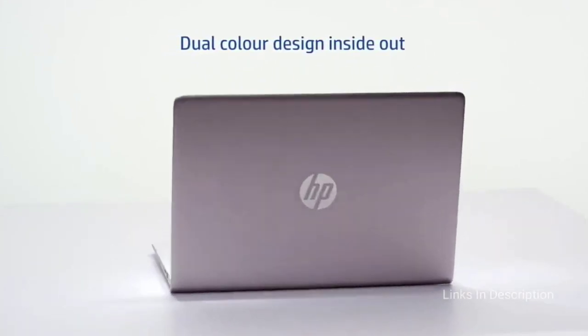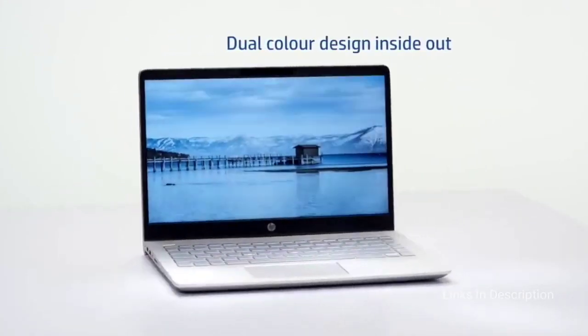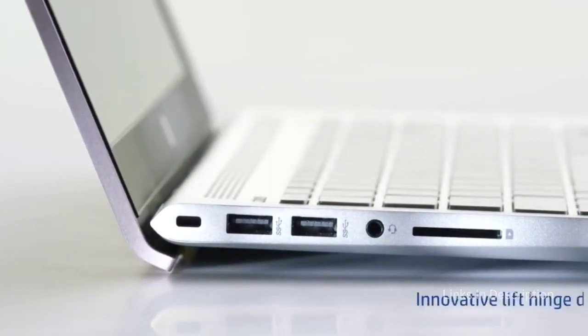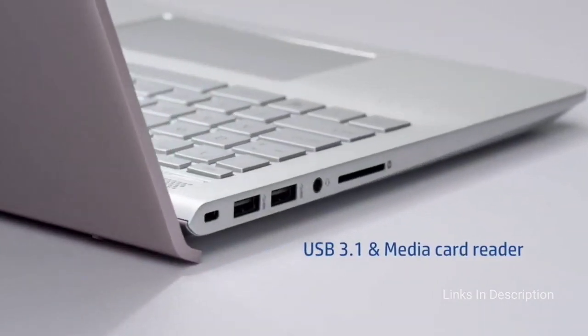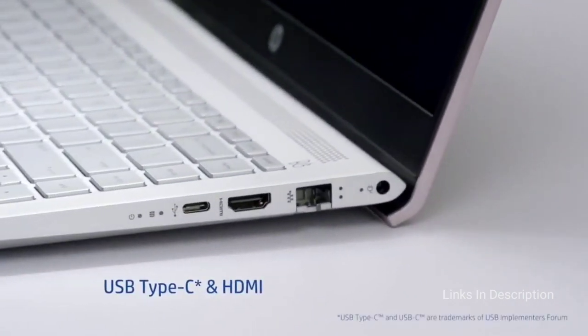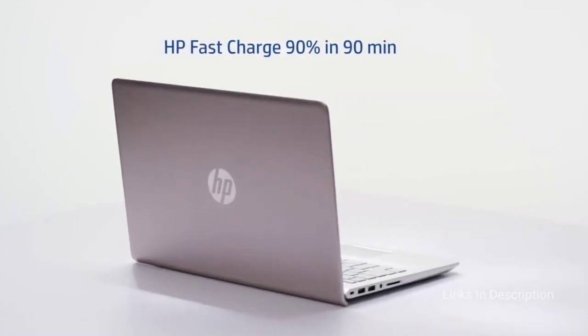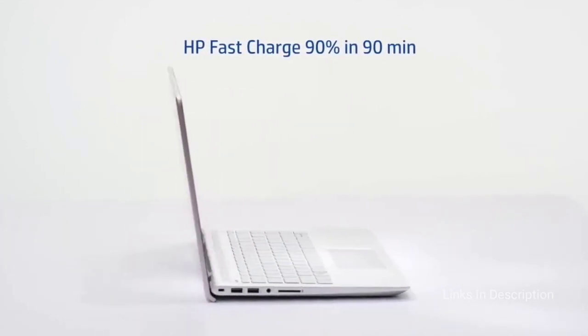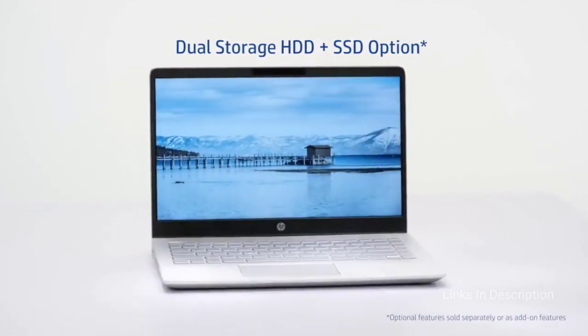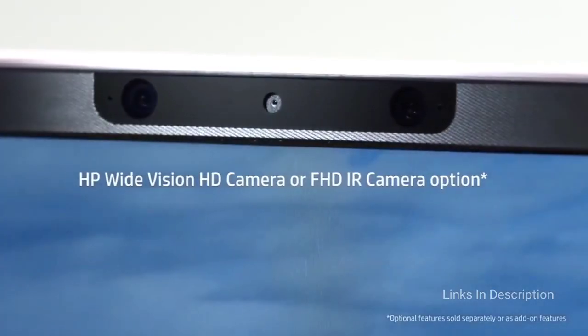There is also a nice selection of ports and good wireless connectivity provided. Consider this laptop for its premium design, great audio quality and amazing performance with the latest 11th generation processors. The disappointments are the battery life and it has got stiff keys.